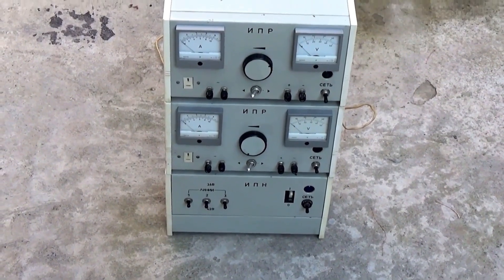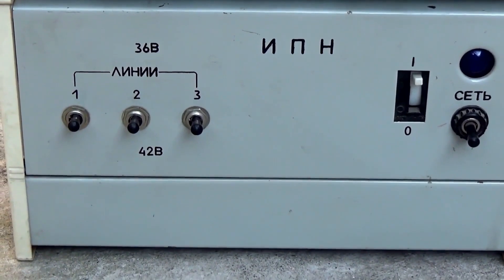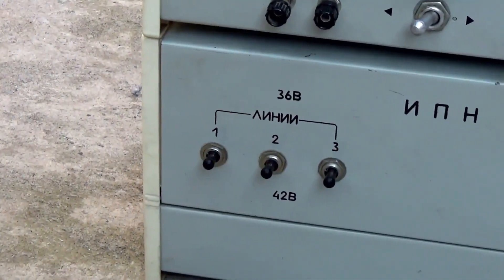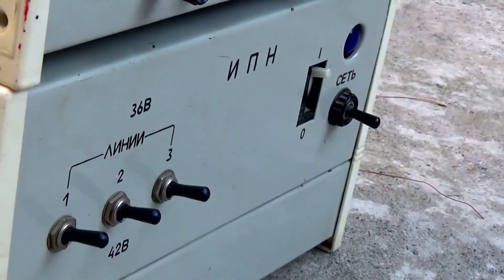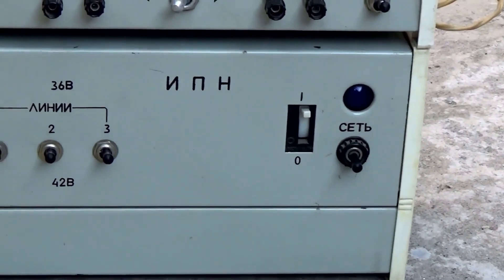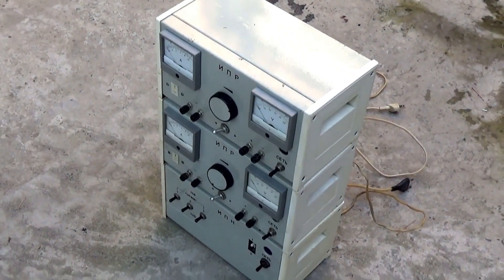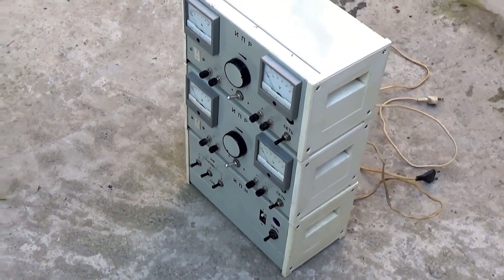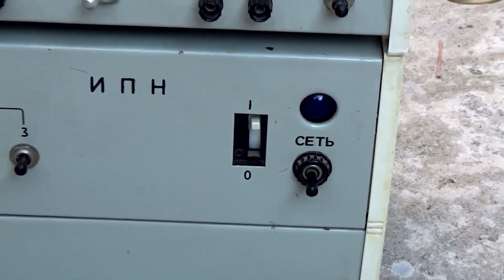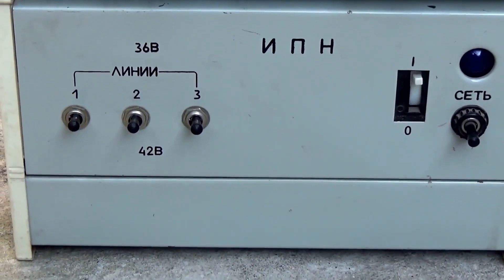Let's examine each unit in turn and disassemble each one, starting with the transformer unit. On the front panel, we see three switches that allow you to select the voltage that will go to the regulating units. The upper position of the switch will allow you to get a voltage up to 36 volts, the lower position up to 42 volts. Since the unit is not stabilized, these values can fluctuate depending on the voltage in the network. On the same panel, we see a protection circuit breaker. Turning it off stops the power supply to the regulating units, and there's also a main switch with an indicator light.